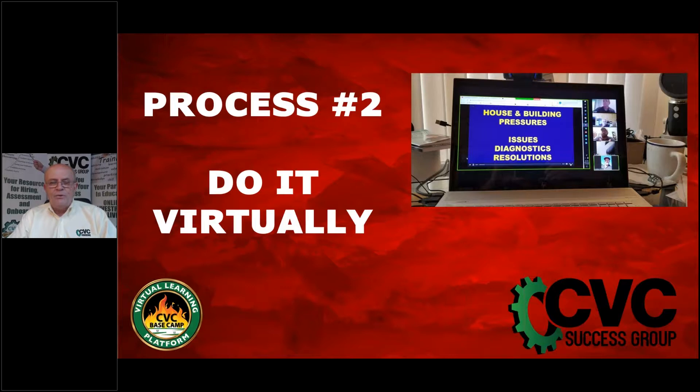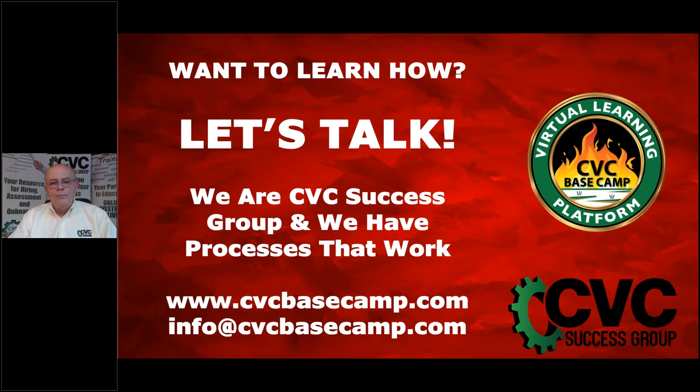You do it all using virtual media available all over the internet — you can get this virtual capability easily. In the present-day world, this is a system that can produce phenomenal results. We are CBC Success Group, and we have devised courses and processes that work in today's world and prepare you for the next avenue of normal.